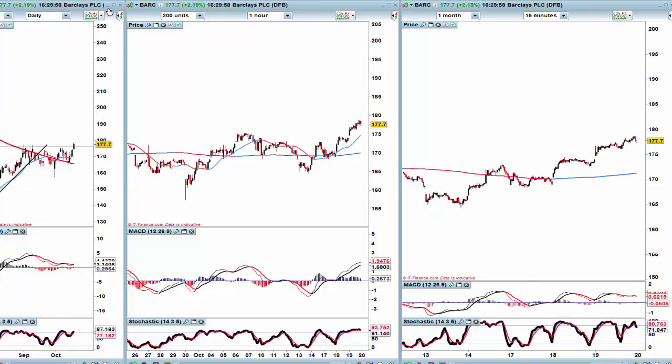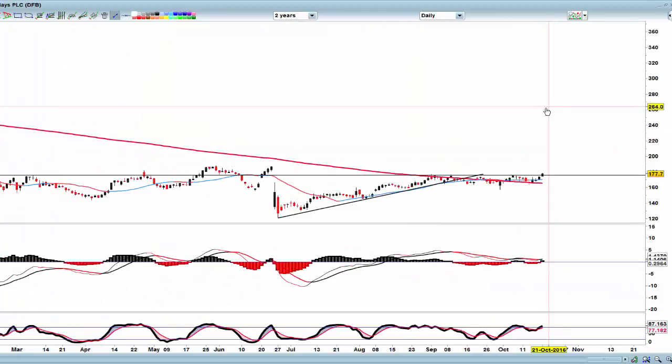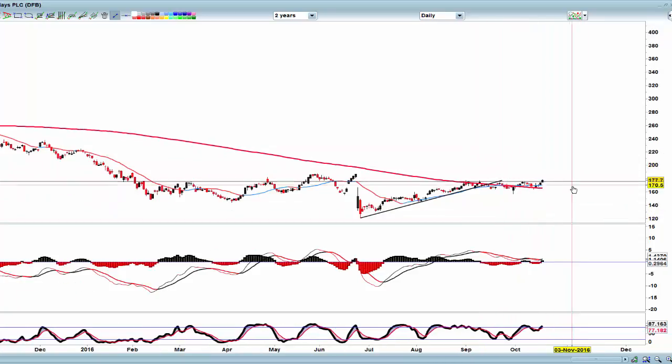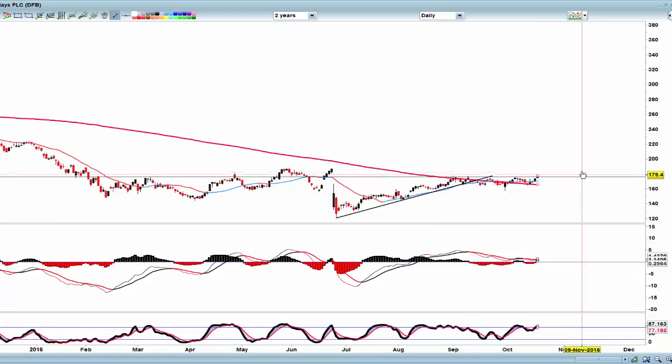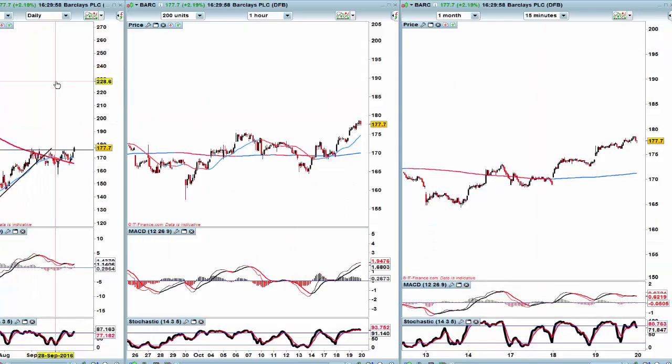Barclays has had a good week so far. There's a gap fill at 180, so I would let this develop — see if we can get a dip, maybe a gap fill, and wait for it to pull back. A level I would like to get in around about 170 to see if I can run it. Anything you're trading, let me know how you're getting on, and see you in the room tomorrow.